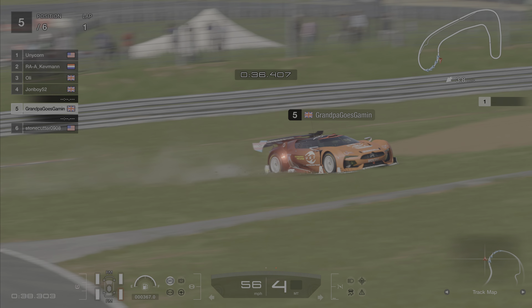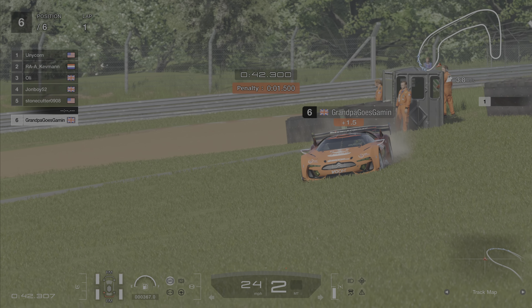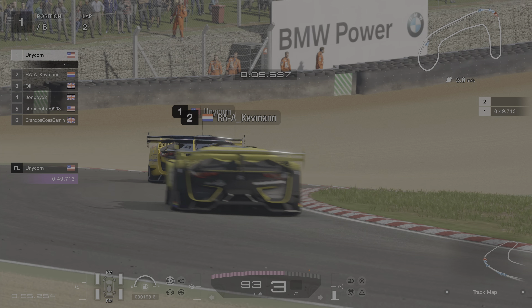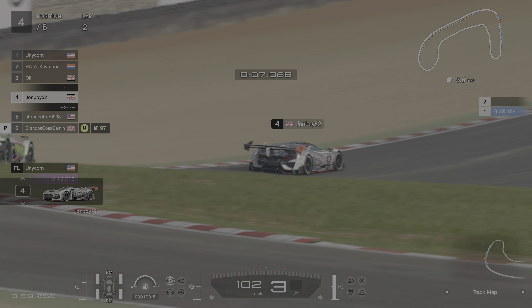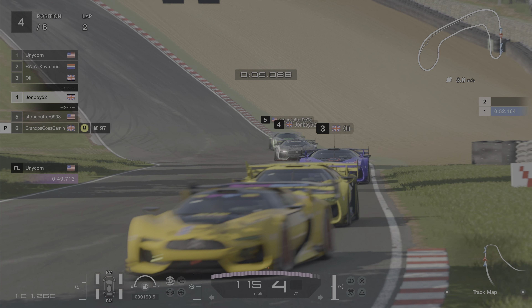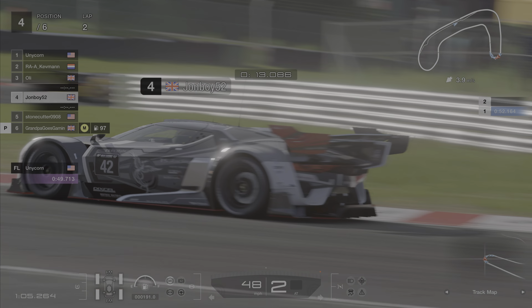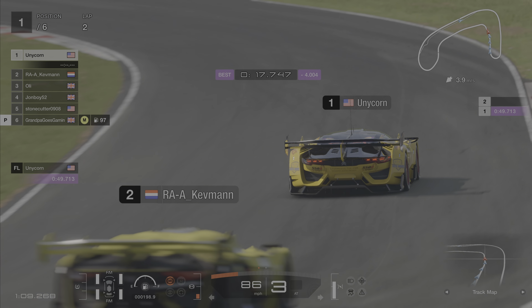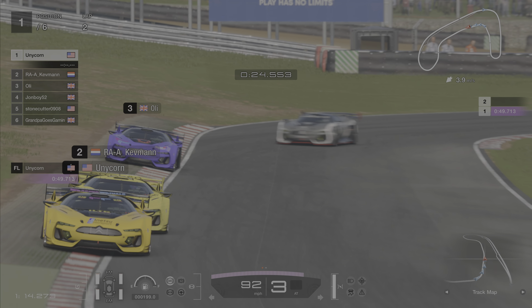Oh there's a bit of a wibble and that is going to be race over for the Grandpa-mobile. Going to lap one now, back into that difficult first corner, everybody getting through. Grandpa pitting with damage, so that's definitely a race over. The question is, can Grandpa get out before the procession comes back around? Yes — so no getting lapped on the first lap, because that would be terrible.